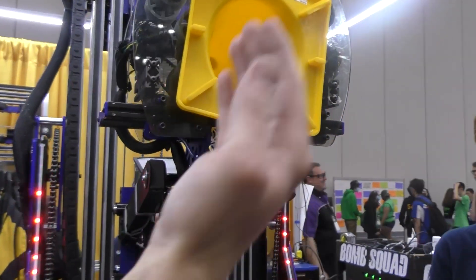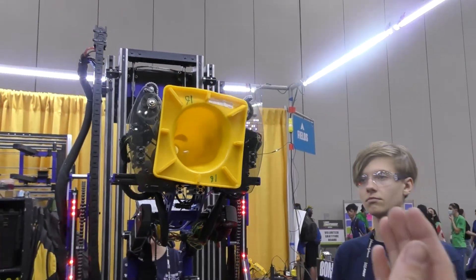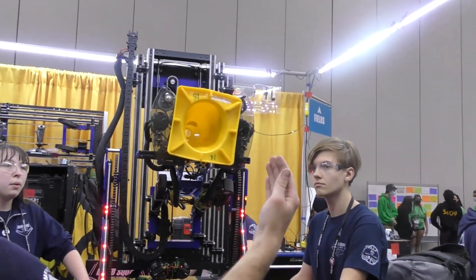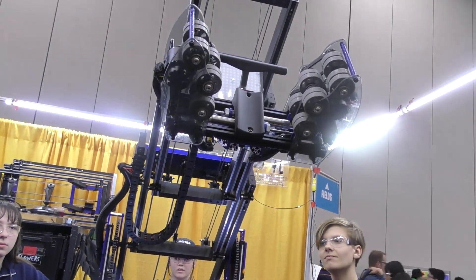And then if we wanted to step back — can you send it to medium? And when we score, we reset and drop the cone on.